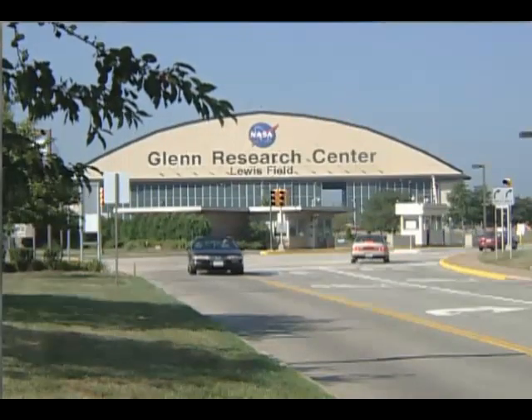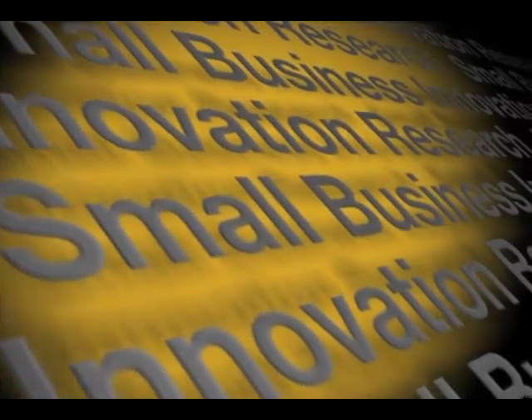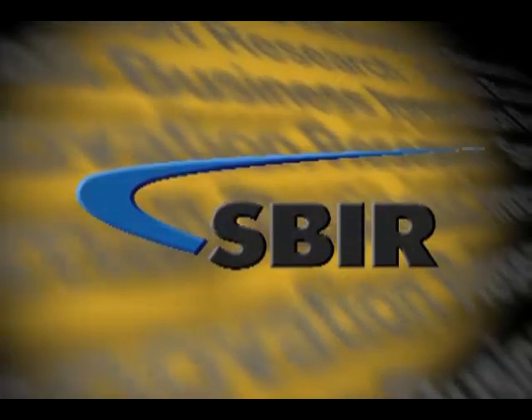Researchers at NASA's Glenn Research Center are tackling those issues. We focus on exercise device development as well as exercise protocol development. Through the Small Business Innovation Research, or SBIR program,